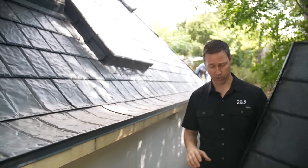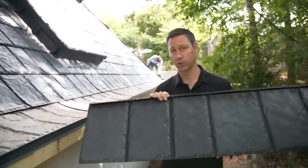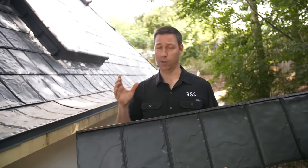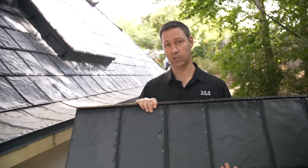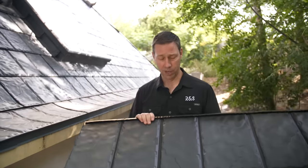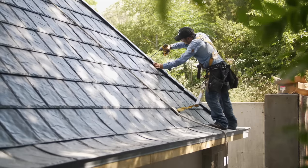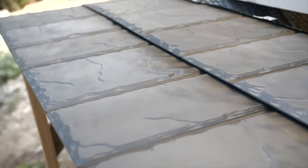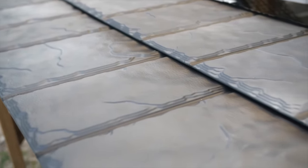This shingle in particular is a very lightweight product — it only weighs about 90 pounds per square, that's per hundred square feet. It's meant to give us the look of a slate roof, but with the benefits of going metal over slate. Cost is one advantage, but another big benefit over slate is weight: slate is going to be ten times heavier, maybe 800 to 1,000 pounds per square.